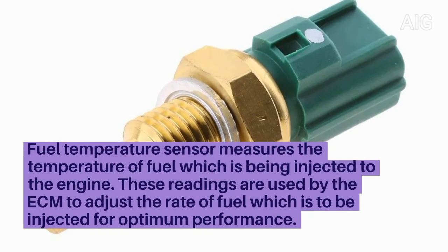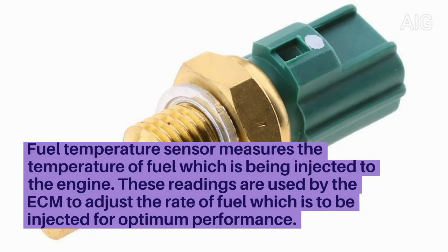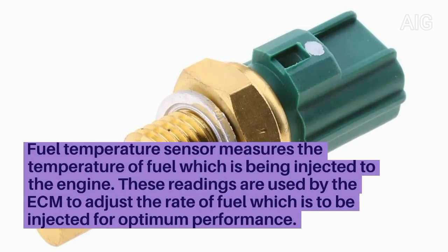The fuel temperature sensor measures the temperature of fuel which is being injected into the engine. These readings are used by the ECM to adjust the rate of fuel which is to be injected for optimum performance.